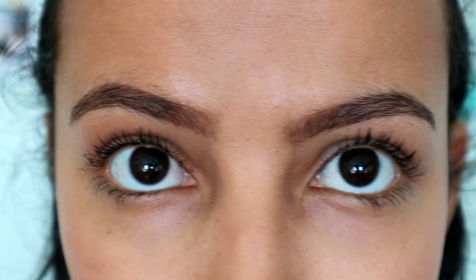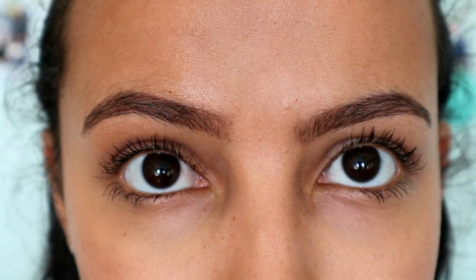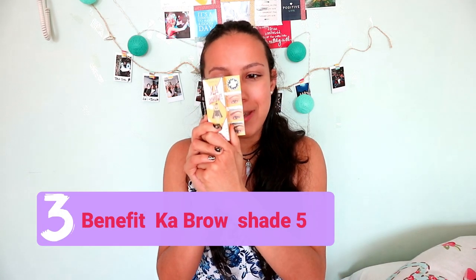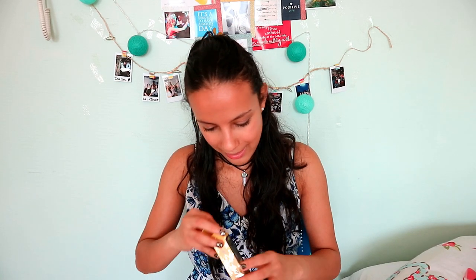The next product — I'm so freaking excited to try this one out, actually the most excited. It's the Ka-Brow by Benefit. This is my first ever eyebrow product from Benefit. I do have a highlighter from them, so this doesn't quite count as my first Benefit product overall, but it is my first eyebrow product from Benefit, and I'm really excited to try it.